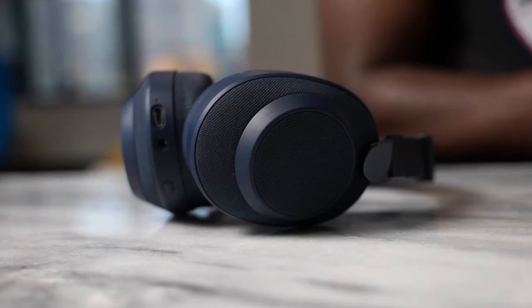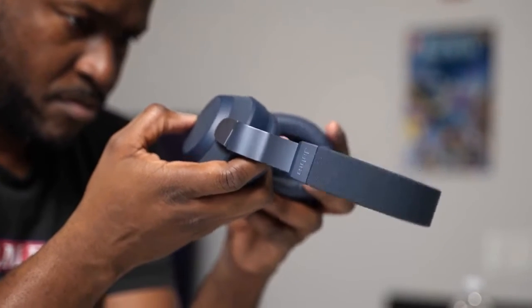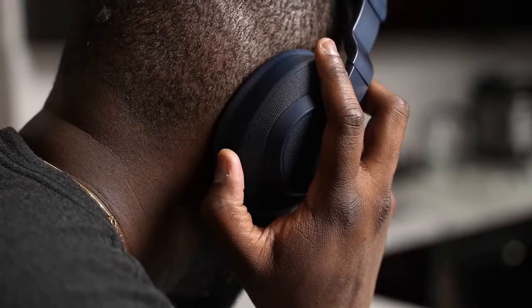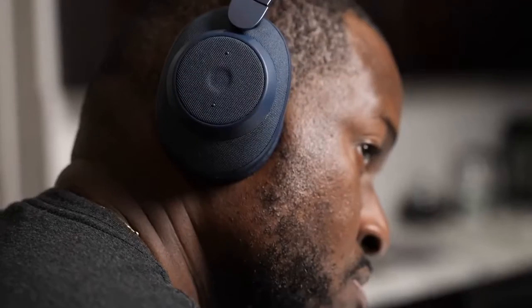Next up are the Jabra 85H. What I like about the 85H is the material build — it's got this fabric design all around, and I've got it in a blue jeans-like color. On the right ear cup you've got play and pause physical buttons, two knobs for volume up and down, a mic button that activates your voice assistant, a headphone jack, and a USB Type-C port.